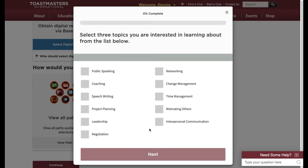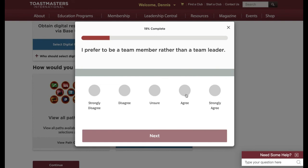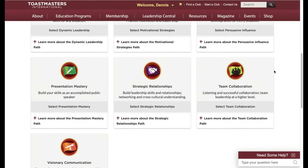First, you'll look at the general focus areas and choose the ones that are of most interest to you at this time. Then you'll answer about 20 questions that give you more detail and help the system figure out which of the education programs is going to be of most use for you. When you finish answering the questions, you'll get a list of recommended paths based on your responses.